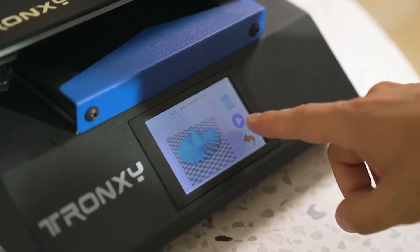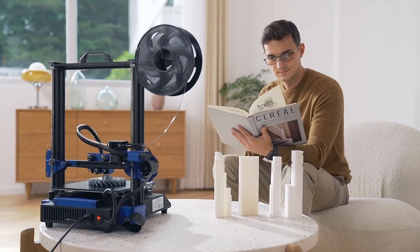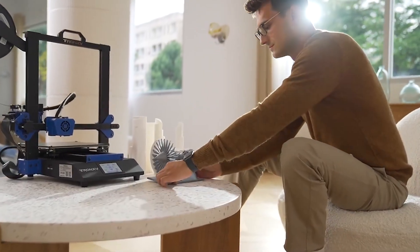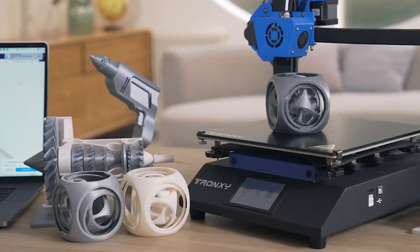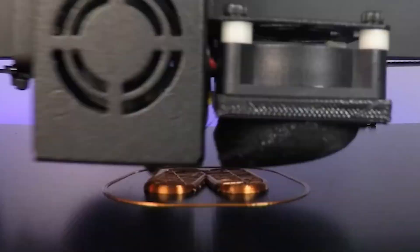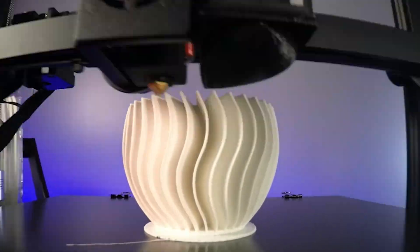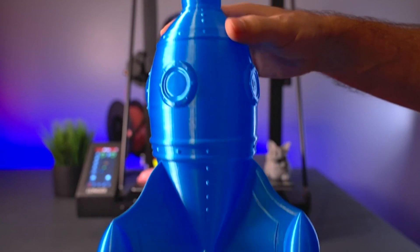Hey guys and welcome back to your reviews. If you're passionate about the world of 3D printing or looking to venture into this exciting realm, you've come to the right place. In today's video, we're diving into the top 5 3D printers that stand out in the market this year. Whether you're a seasoned maker or a newcomer, these printers offer a perfect blend of innovation, performance, and affordability. Make sure to hit that subscribe button and give us a thumbs up so you never miss our latest reviews and recommendations. Now let's explore the leading edge of 3D printing technology together.